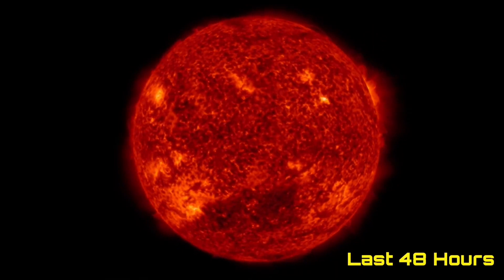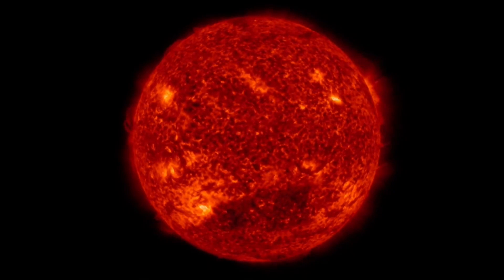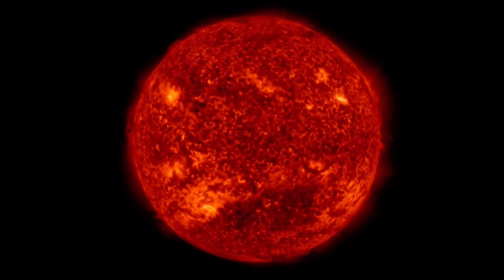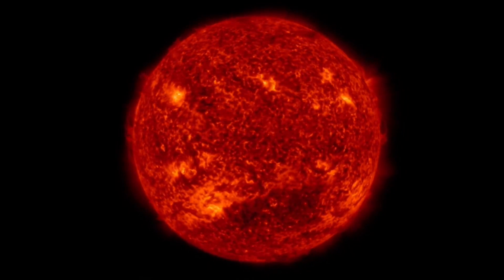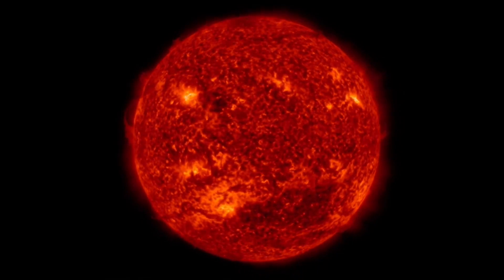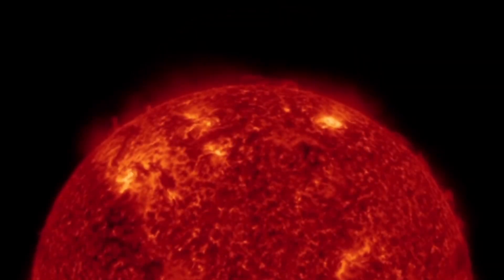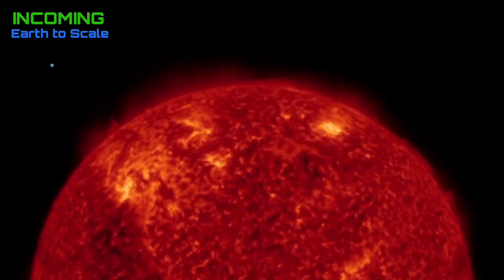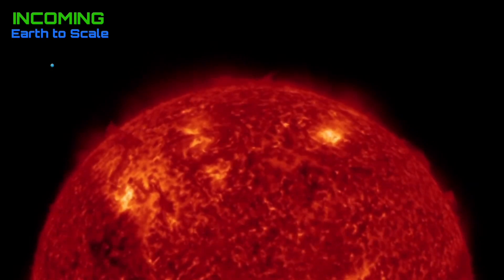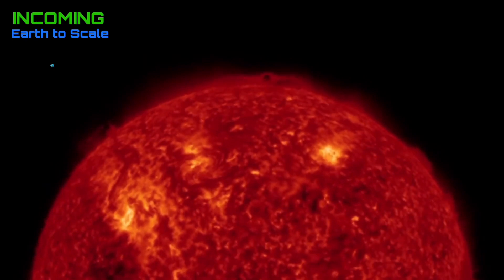Looking at the last 48 hours on our sun, it's been pretty active. We had a large plasma filament in the northern hemisphere, and shortly thereafter one in the southern hemisphere as well. We're looking at an M-class solar flare that erupted yesterday and a couple more C-class solar flares. Looking at the last two days of imagery, this is cresting for an incoming position.